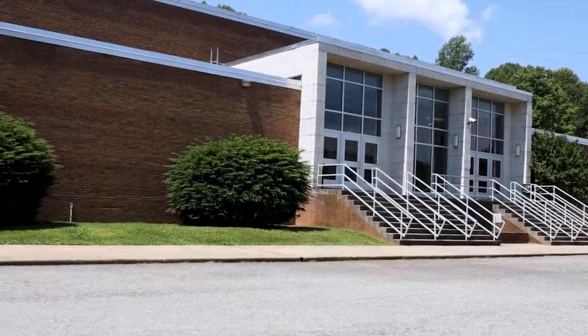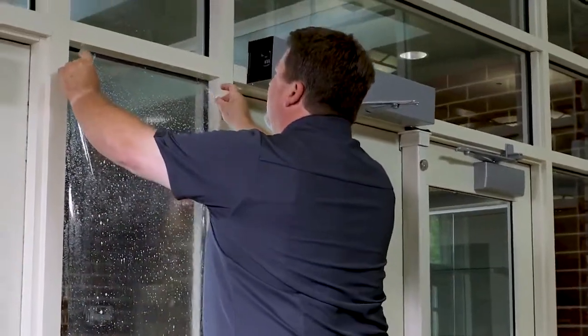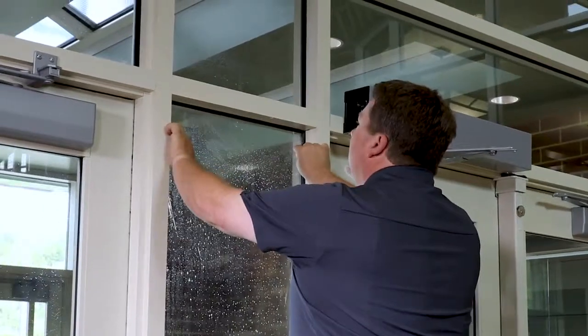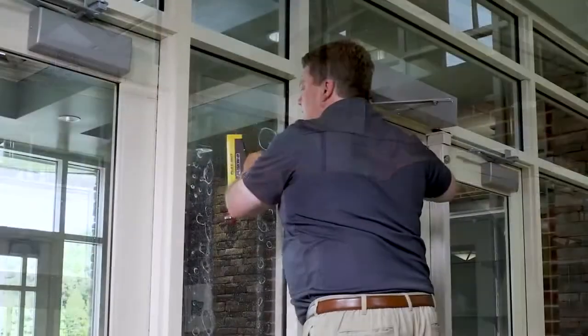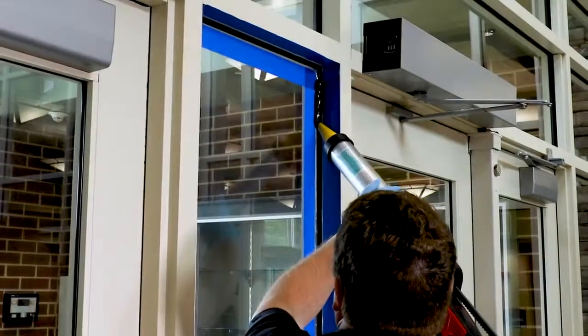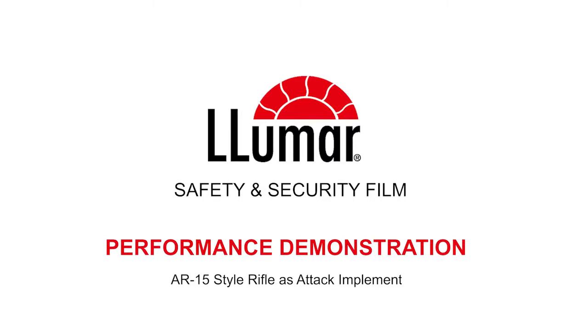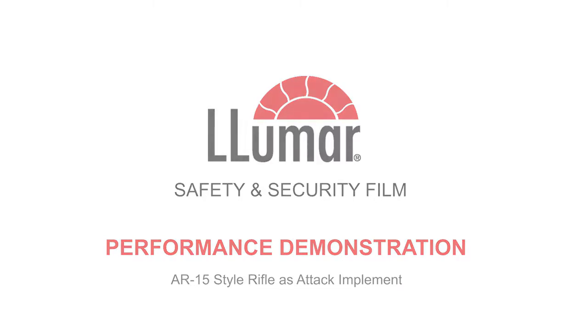The easiest point of entry is usually glass. Putting a safety and security film on the back of them makes them a whole lot more resilient. And offering not only a safety and security film, but putting something around the outside as an attachment gives it the integrity of the frame and gives it a little bit more time. Let's demonstrate the difference between unprotected glass and glass with Lumar safety and security film applied.